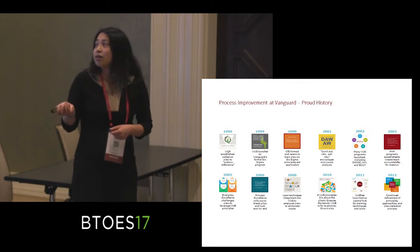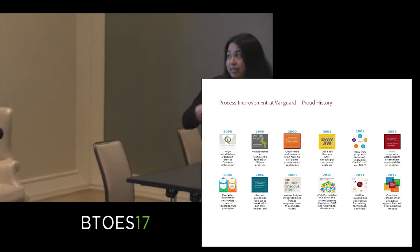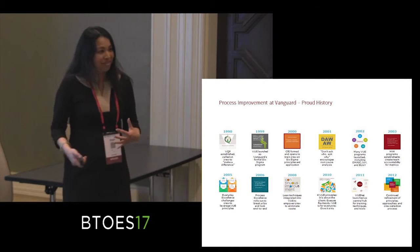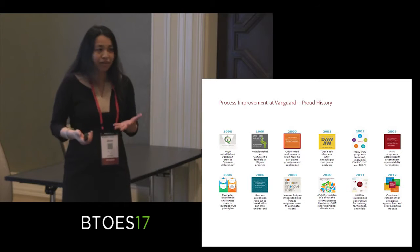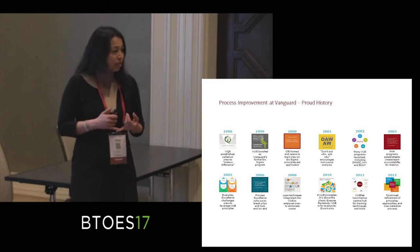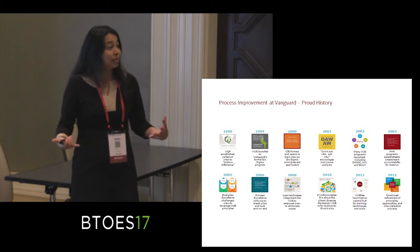Our process improvement journey at Vanguard has a very long history and started very early — in 1990. There have been a lot of milestones along the way. We had very strong support from our CEO on down about Six Sigma, and we rolled that out to all different parts of the company. It was great in our retail division, in institutional, and it worked in IT. There are parts of the company that really lend themselves to these types of tools — our call centers, our statements and document processing centers — all places where we derived a lot of benefits from continuous improvement.